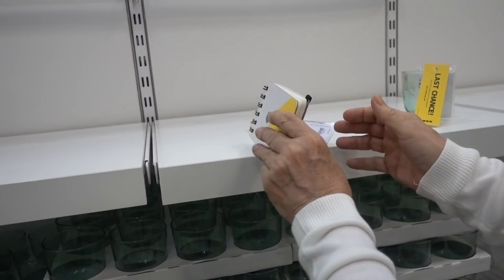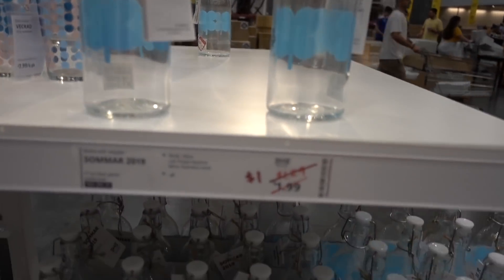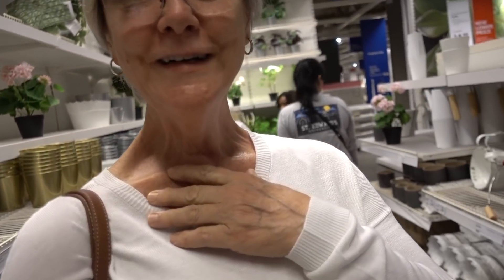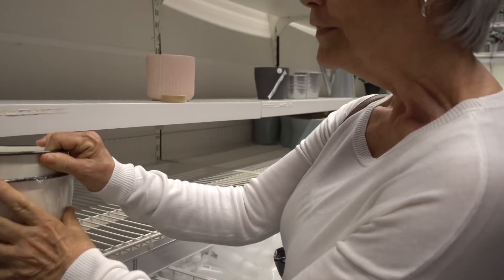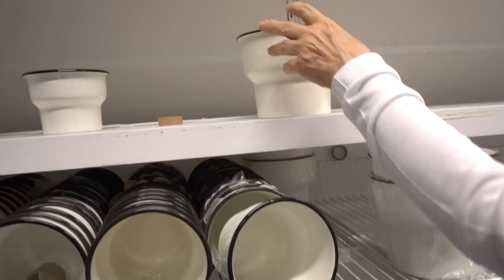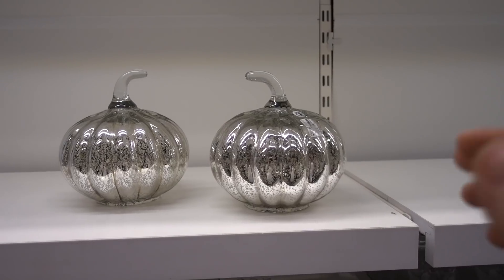I walked by the patio furniture and there's a man laying down on one of the lawn chairs just taking a nap — it looked really comfortable! How about these? These are nice. It kind of looks like a bedpan, but it's cute — it's the size I want for those two plants I have up top. IKEA has some pumpkins too.